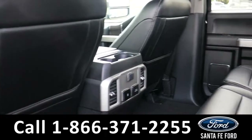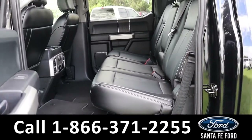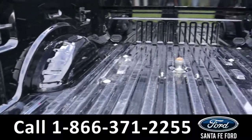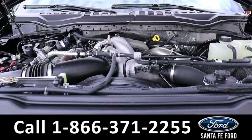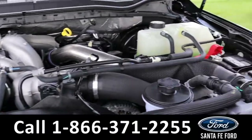Here we have the second row and the bed of the truck, along with the tow ball. Under the hood is a 6.7-liter V8 engine.